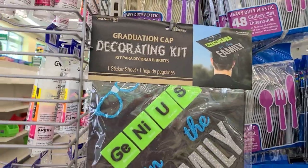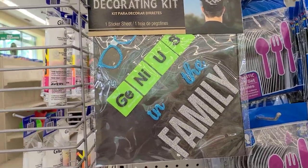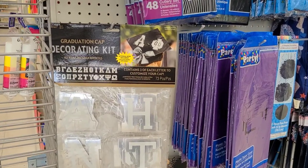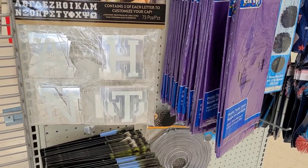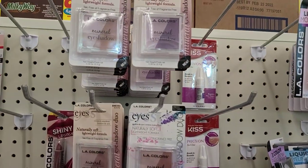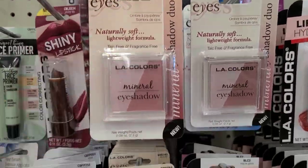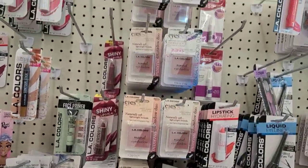By Arm Scan, there's a graduation cap decorating kit that says 'Genius of the Family,' and another graduation decorating kit with 73 pieces — three of each letter. Then they have LA Colors shadow duo — all in the same color, 'Butterfly' — with a very full display of them.